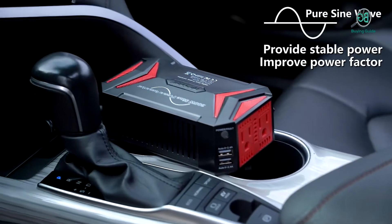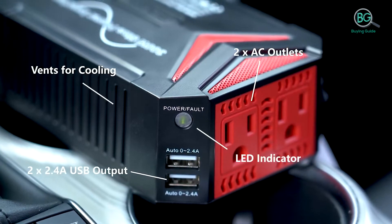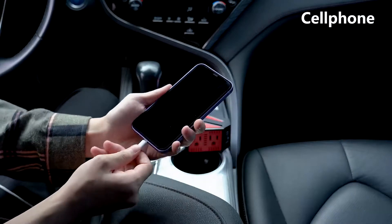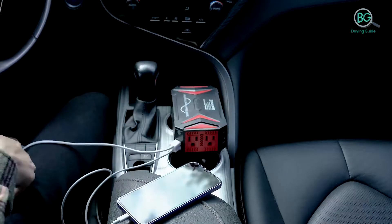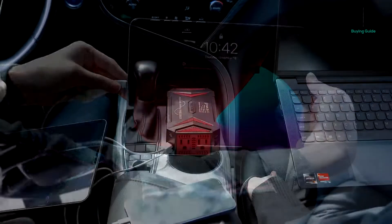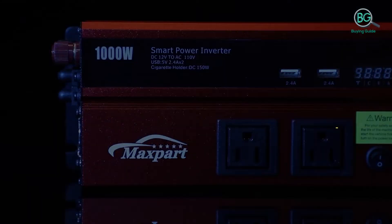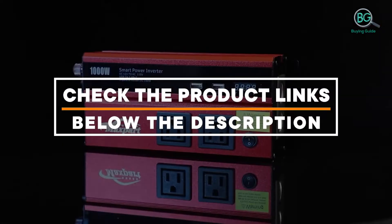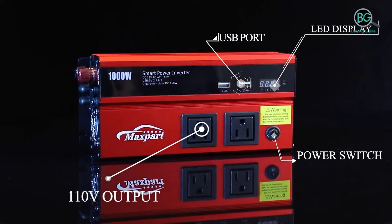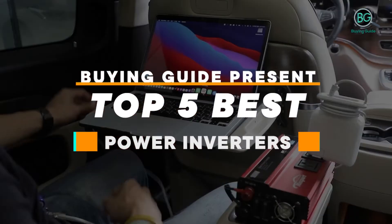In this review we will be discussing in detail the best power inverters available in the market today. This list was created based on my viewpoints as well as the cost situation in the market. If you want more information and pricing, please check the product link below the description. Please subscribe to our channel for more updates. Buying guide presents: top 5 best power inverters.